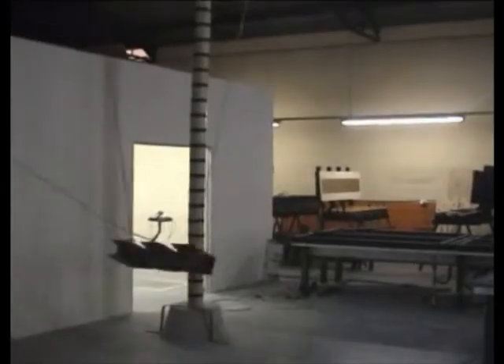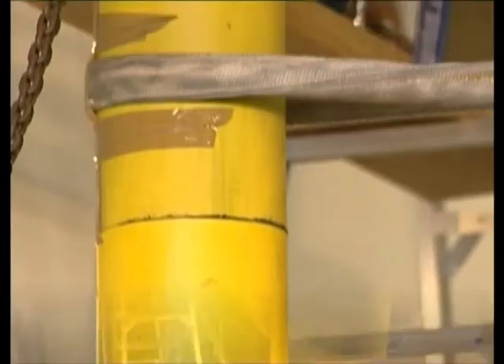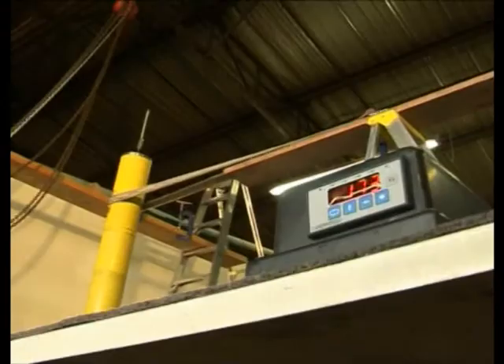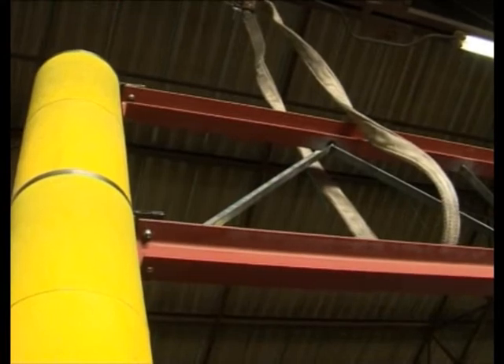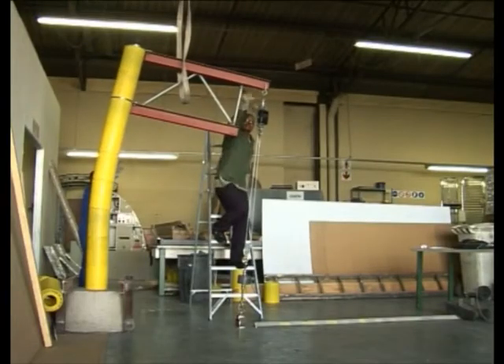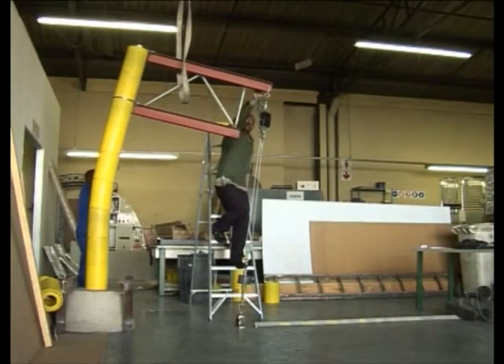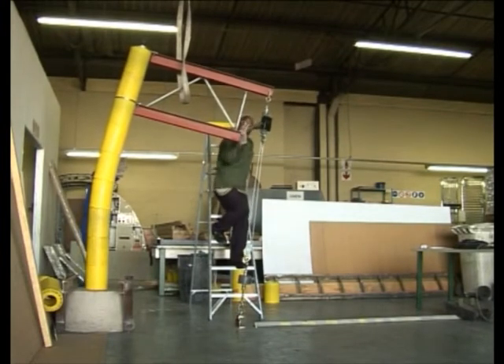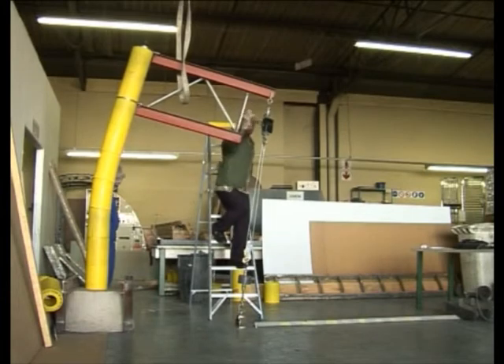In addition to collision tests on the pole, we've also had to determine the maximum wind loading we could achieve as well as the maximum bending moments the system can sustain. This is very important when hanging signal heads from cantilevers as well as inserting large advertising boards on the pole.